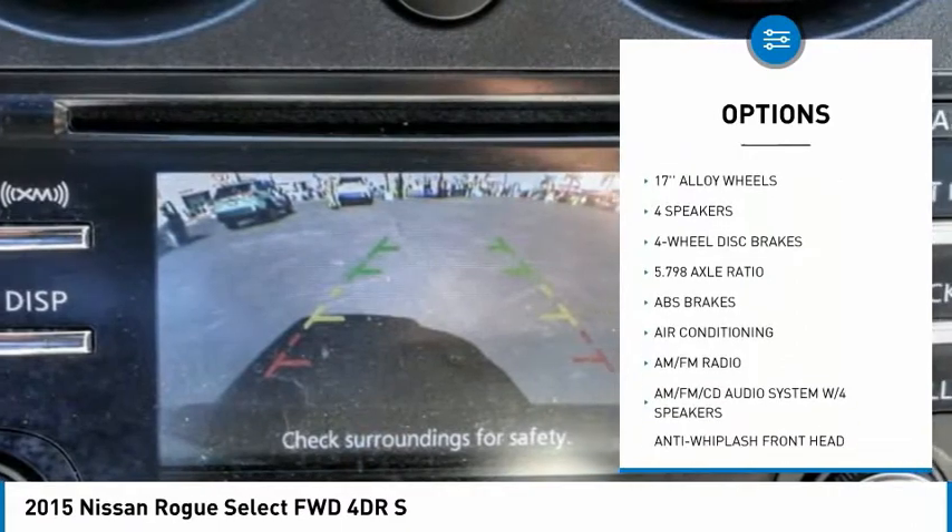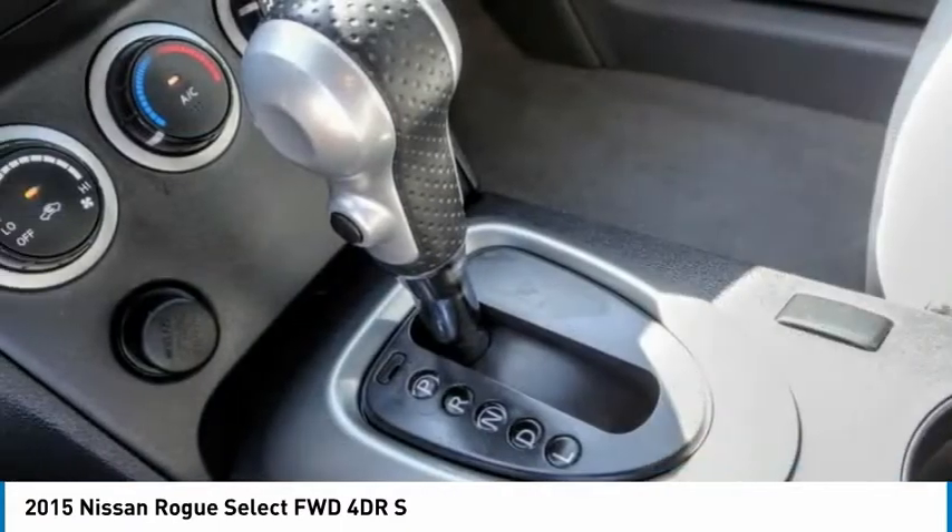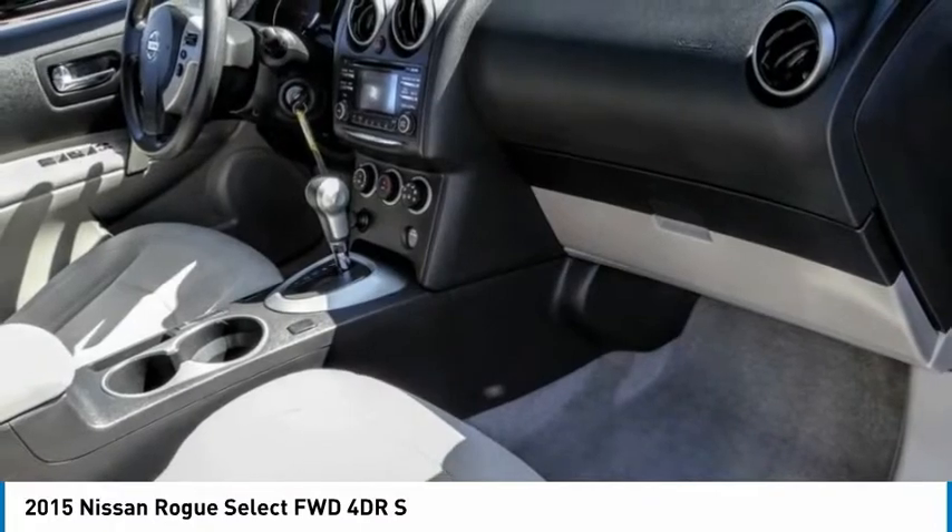Remote keyless entry, four-wheel disc brakes, rear window defroster, rear window wiper, rear view camera.